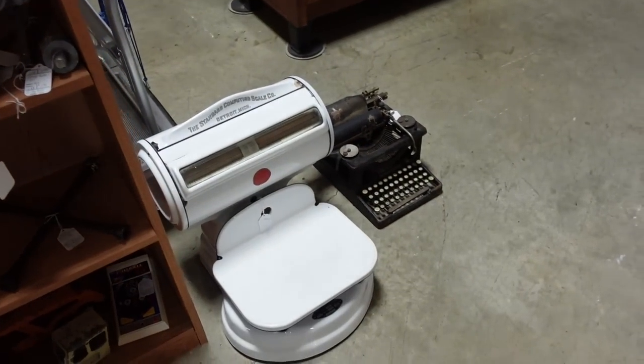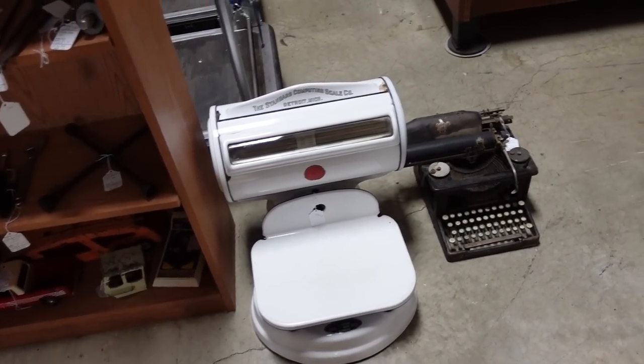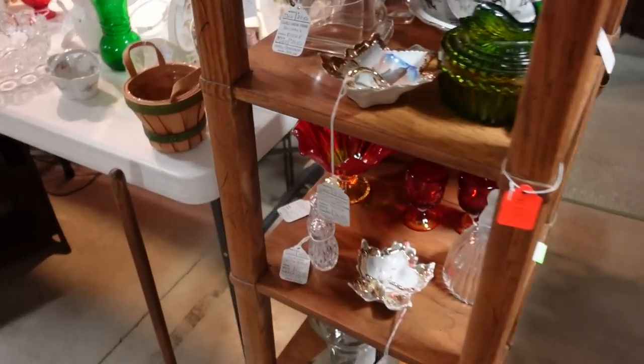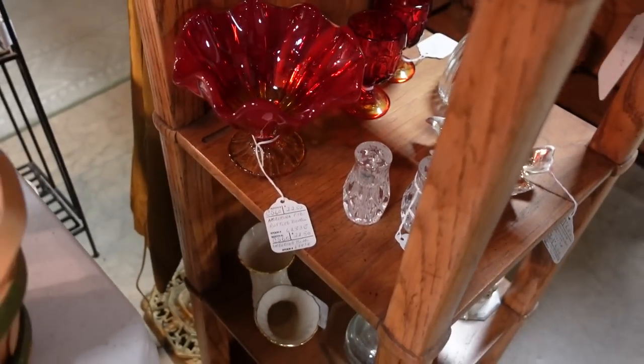What is this? It's a scale and a typewriter. I like that case, by the way. Oh, hang on — or is that an Amberina? $22.50.